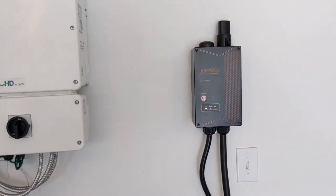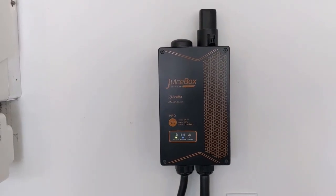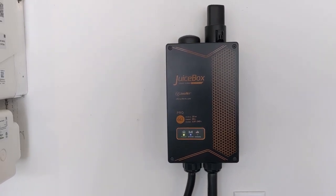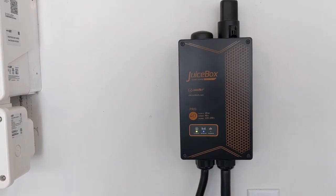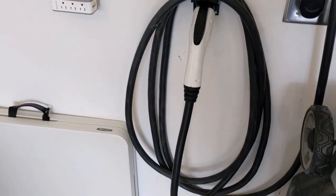This little unit right here on the wall beside it is an electric vehicle charger — I've got an adapter sitting on top of it — and this is what I use to charge my electric vehicle. This unit puts out about 40 amps of power, so that ends up being 240 volts, almost 10,000 watts of power to the electric vehicle.